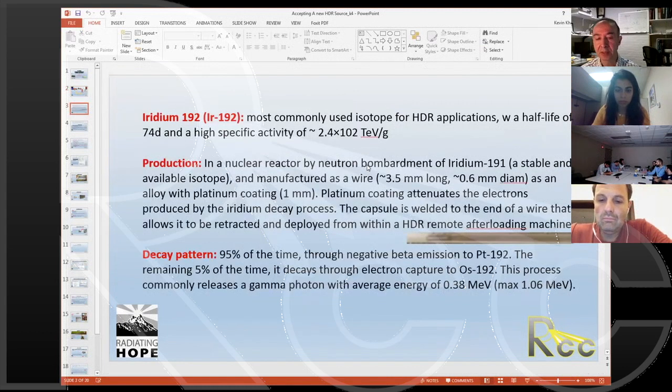The second slide is a brief summary of the source workflow. I've included it because colleagues, patients, and physicians often ask where Iridium-192 for HDR comes from. This is a short description — namely, bombardment of Iridium-191 — how it's manufactured, and what the decay pattern is. You're more than welcome to study this and share it with interested colleagues.